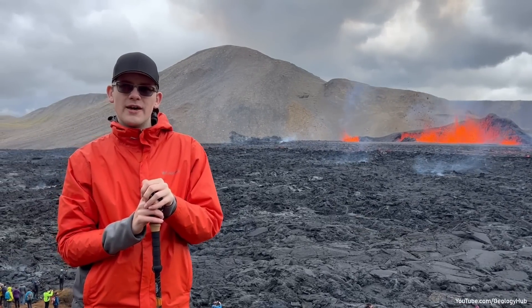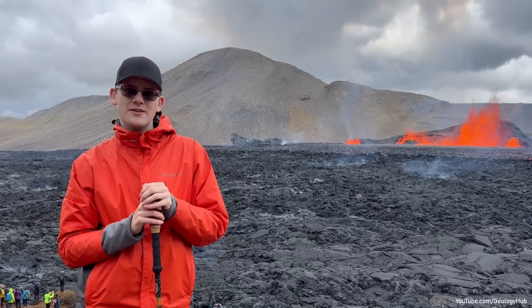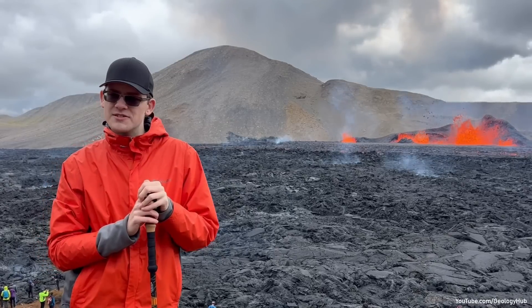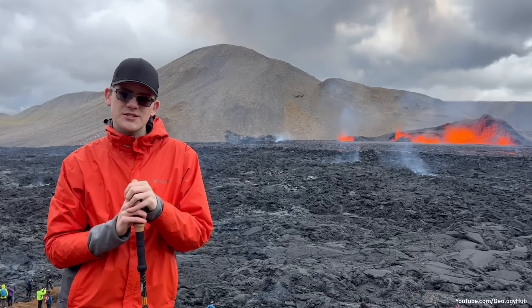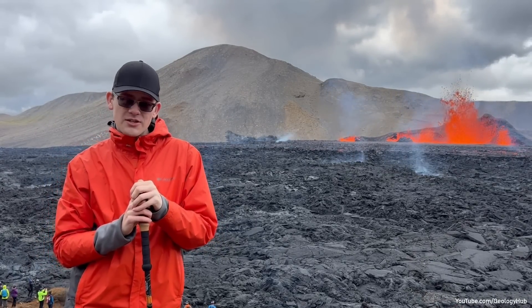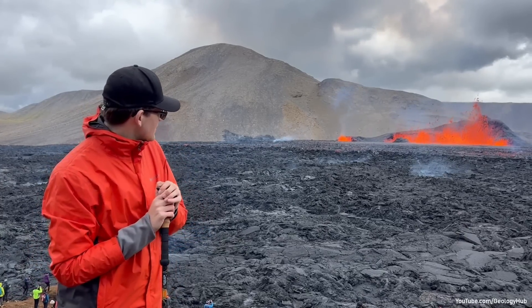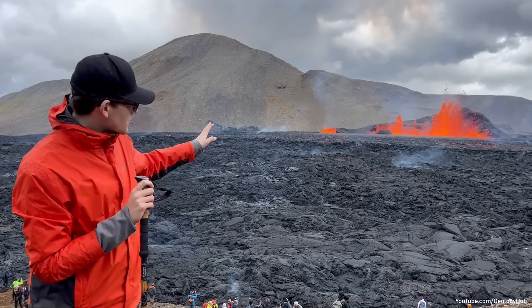Hello, this is GeologyHub, and I am physically at the Meridoller eruption of the Krishvik volcanic system in Iceland. It is now day 8 of the eruption, and more than 10 million cubic meters of volcanic rock has erupted. As you can see, this eruption is quite peaceful.